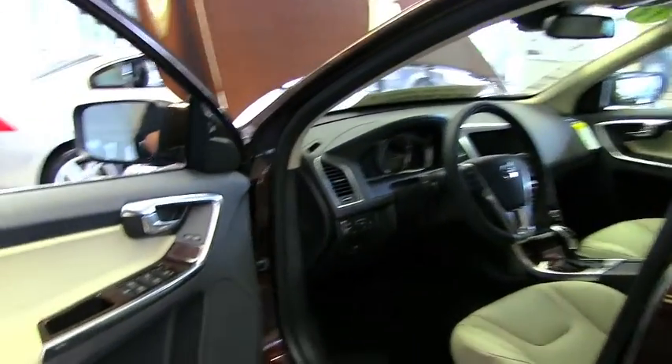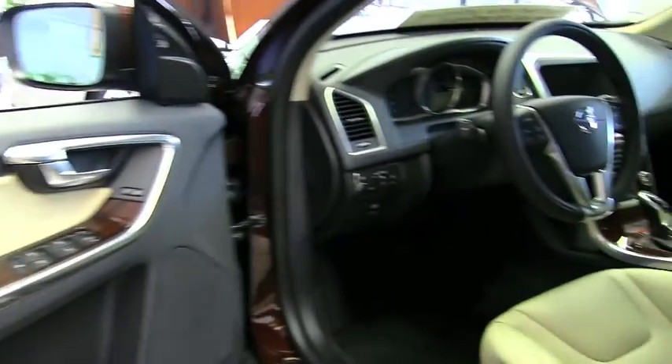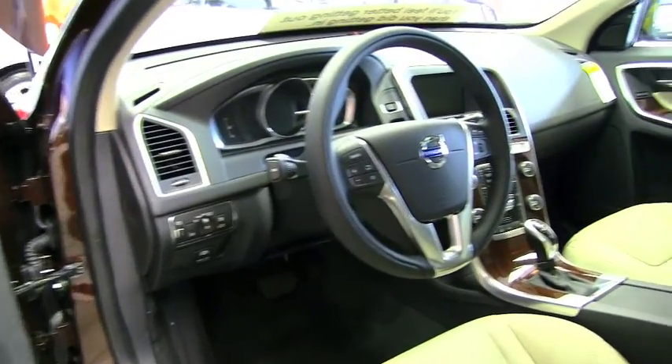This is also with the sports package, so you have the 20 inch titanium rims and the sports Recaro style full leather seating up front.